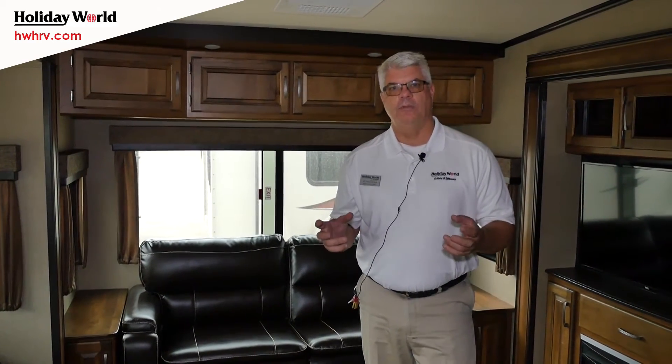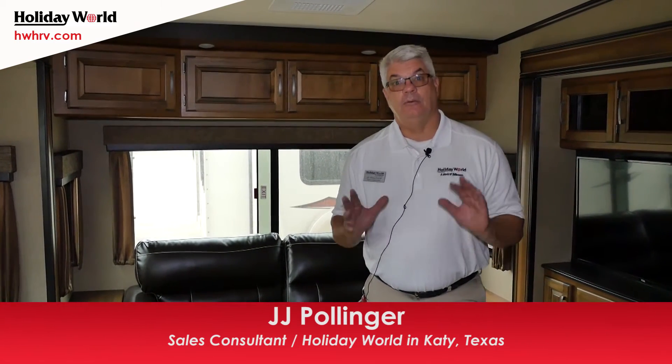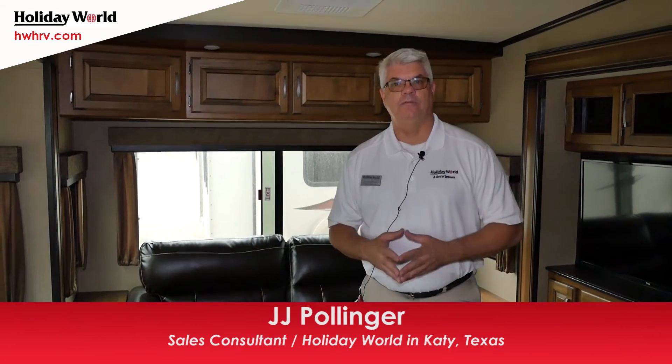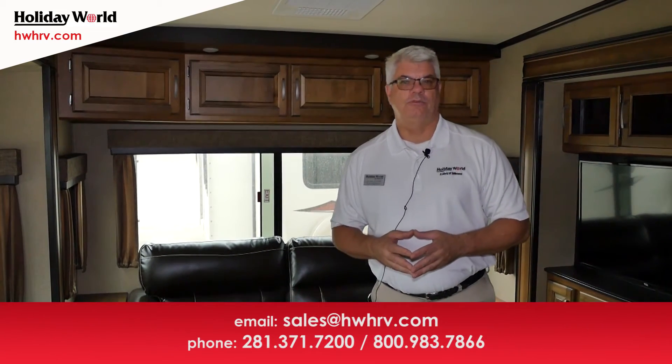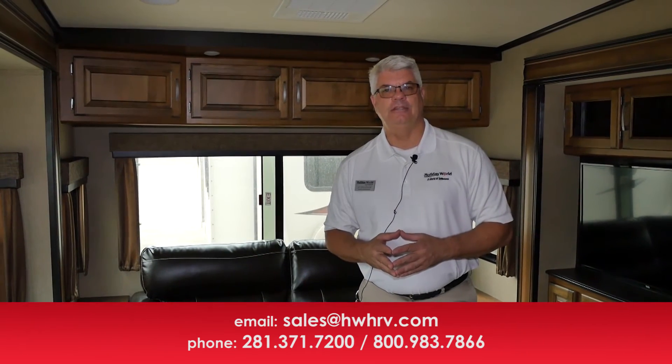We've just been able to hit a few of the highlights. It would be my pleasure to answer any questions you may have. My name is JJ Pollinger — you can call me directly at 281-371-7200. If you'd like more information, make sure to check out our webpage at hwhrv.com. We're on Facebook, Twitter, and Instagram — any way you want to communicate, we're there for you. It's been my pleasure to help hundreds of families get the right camper and the right RV to enjoy quality times with friends and family, and I'd love to do the same for you.